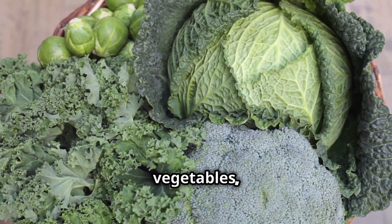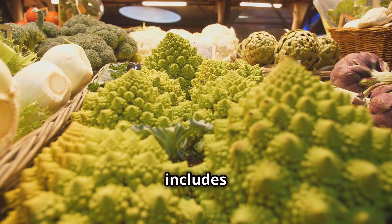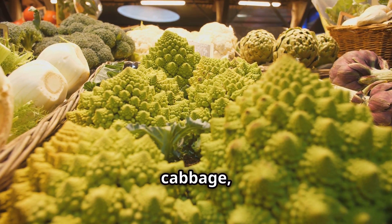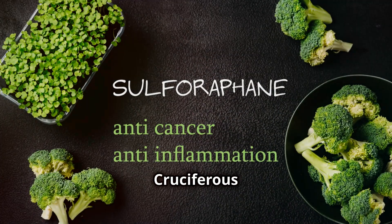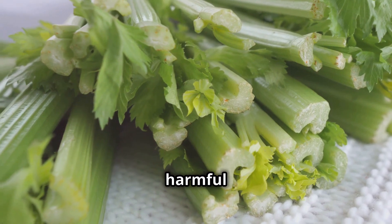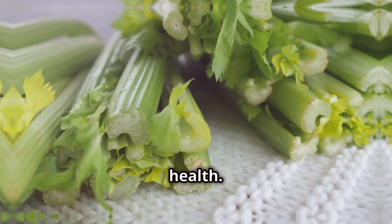Let's talk about cruciferous vegetables, the superheroes of the veggie world. This group includes broccoli, cauliflower, Brussels sprouts, kale and cabbage, all known for their impressive health benefits. Cruciferous vegetables are packed with antioxidants, fiber and compounds that support your body's natural detoxification processes. They help neutralize harmful toxins, reducing damage to your cells and promoting overall health.